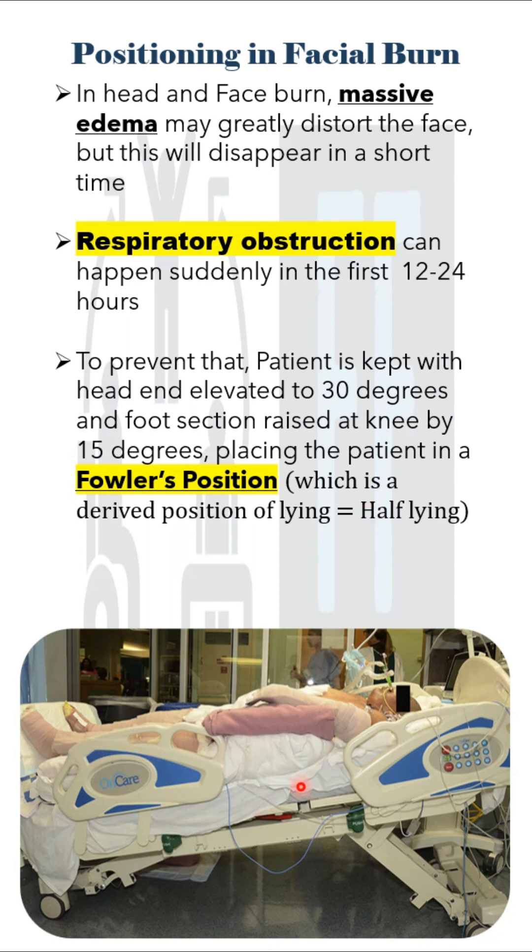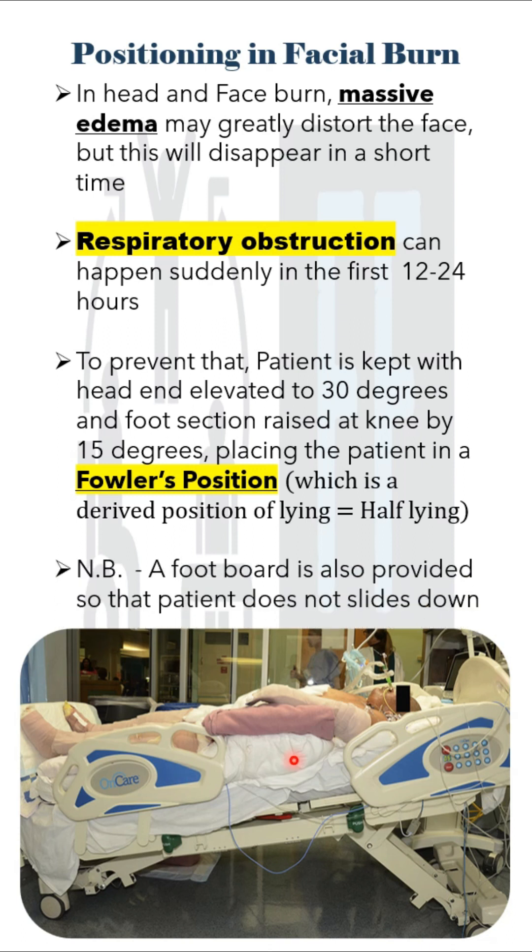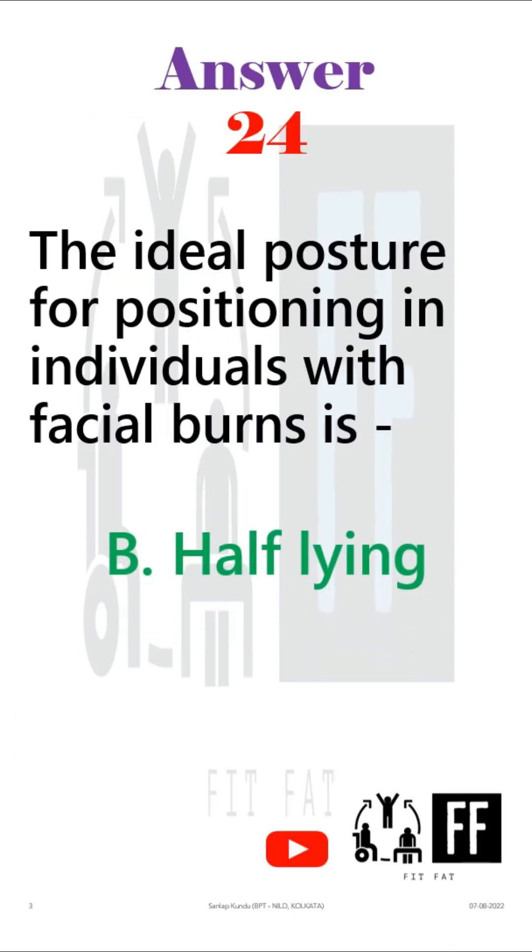This is called Fowler's position, which is also a derived position of lying — that is, the half lying position. In this position, the patient may slide down, so to prevent that, a footboard is used. So the answer is option B, that is half lying.